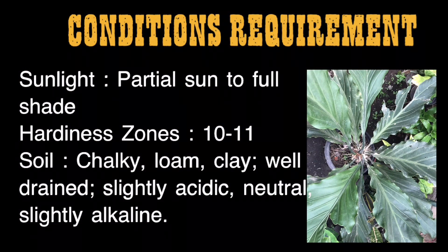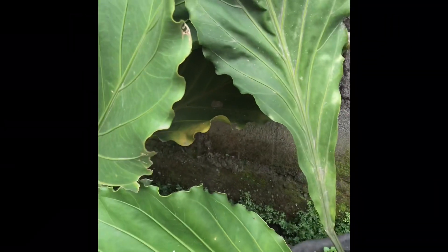Conditions requirement: Sunlight — partial sun to full shade. Hardiness zones — 10 to 11. Soil — chalky, loam, clay, well drained. Slightly acidic, neutral, to slightly alkaline.